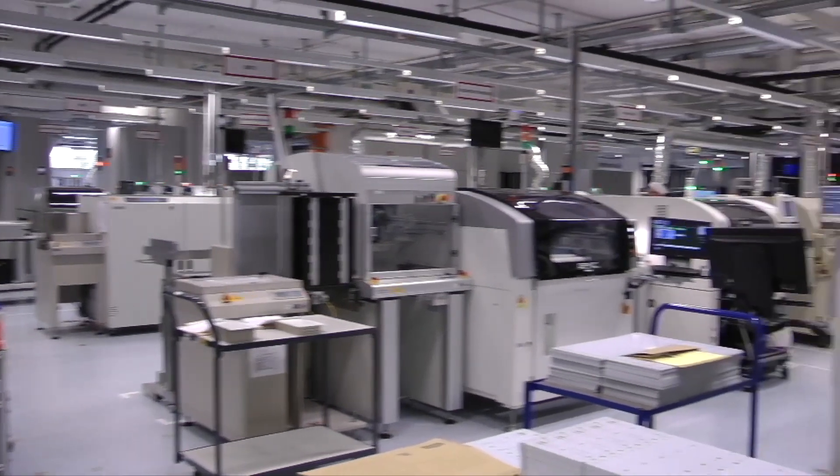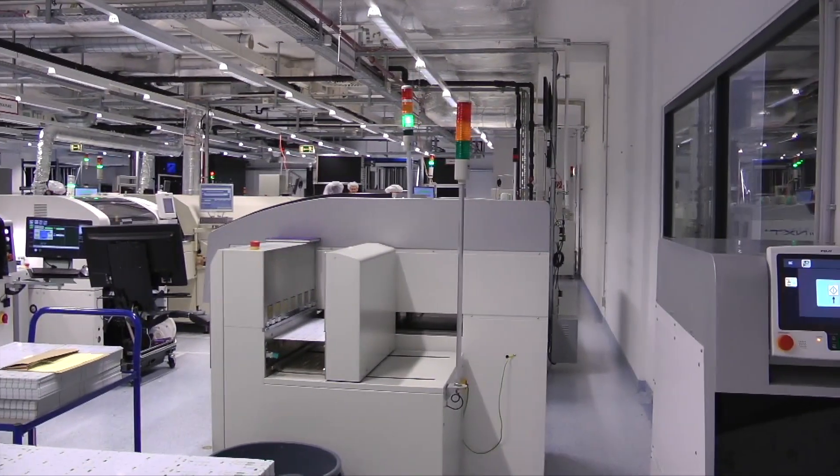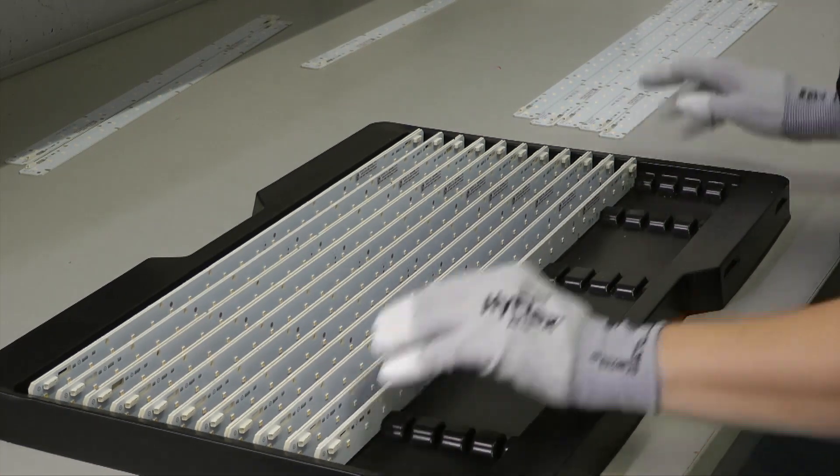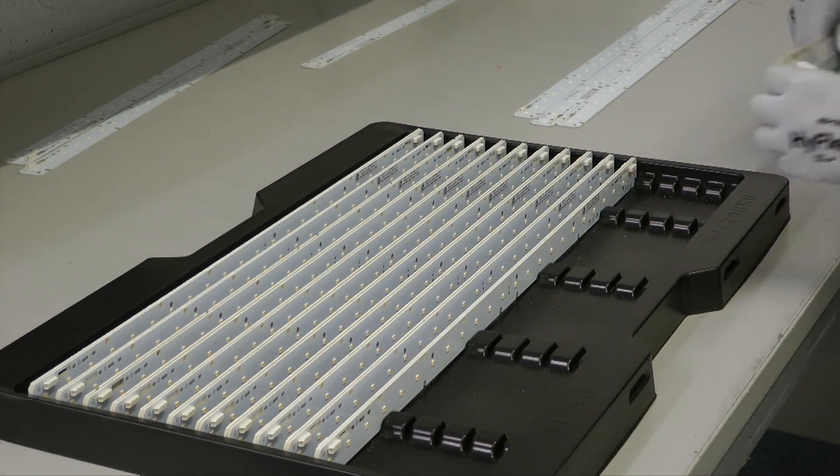With long-standing expertise and in-house production under strict quality standards, Tridonic provides linear LED modules to satisfy a wide array of customer needs.